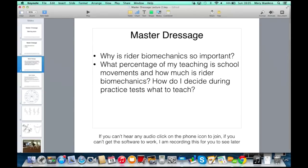Yeah, and that's how they communicate with each other, isn't it? So, I've got a good question here.